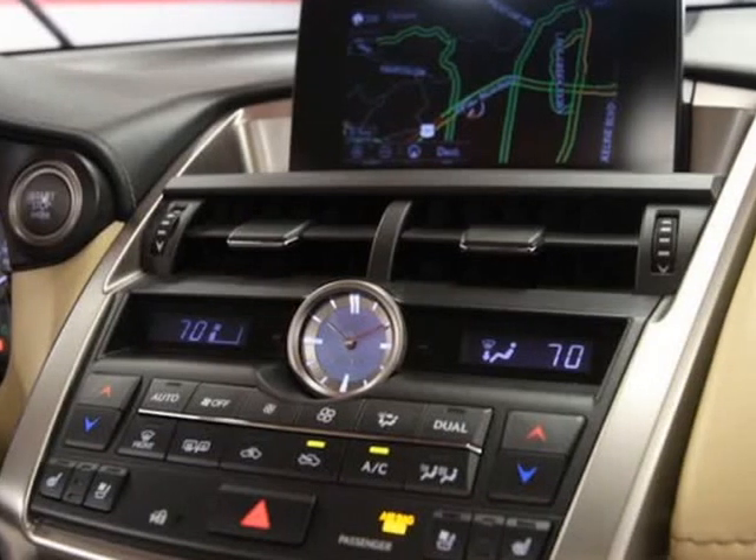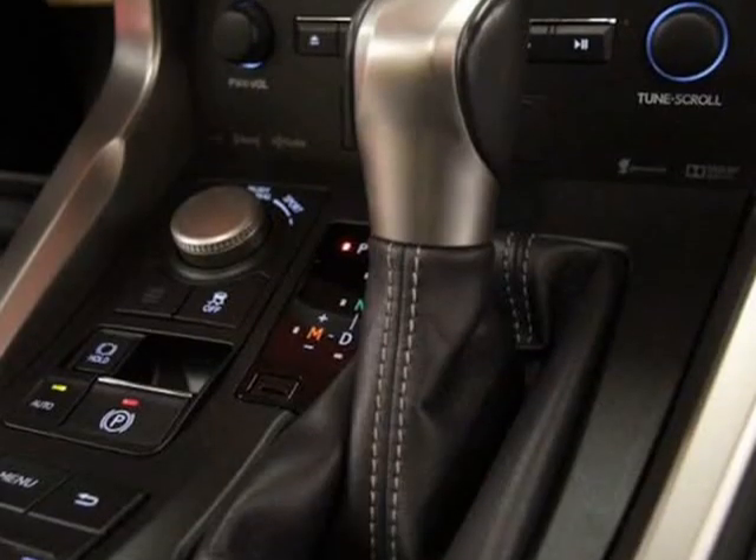Reverse tilt, heated memory mirrors, intuitive parking assist, and power back door.